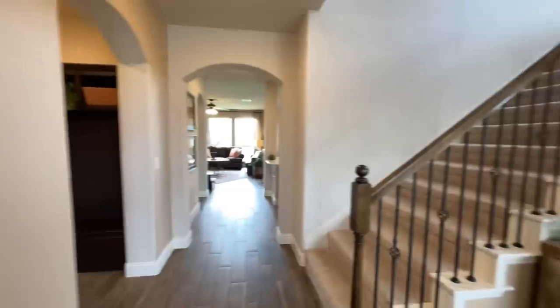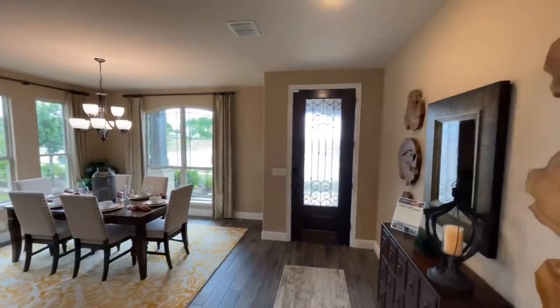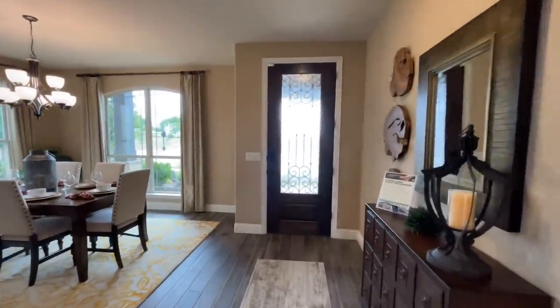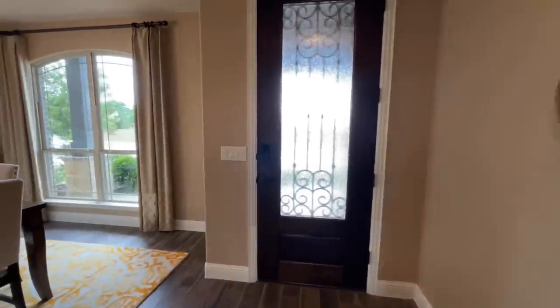I'll go ahead and turn you around real quick, let you check out this front door. This is where you're going to be coming through off the road, and you do have a two-car garage as well.